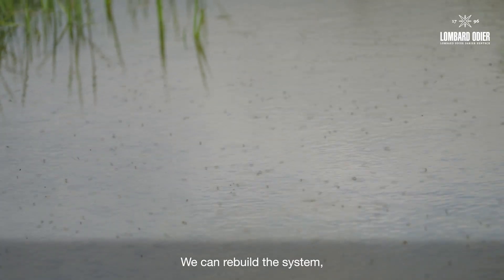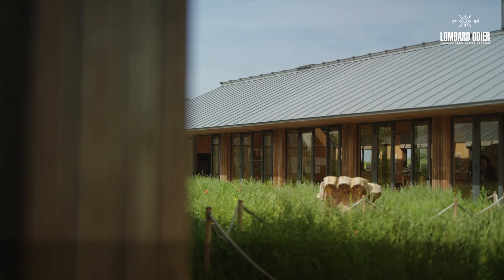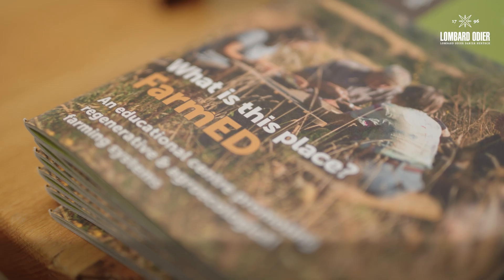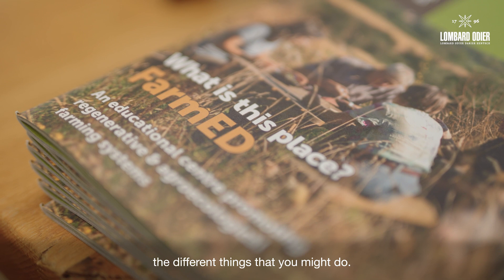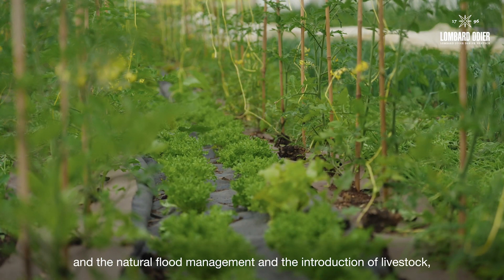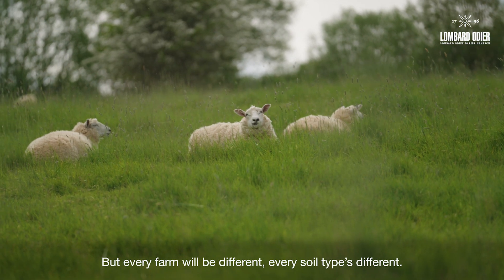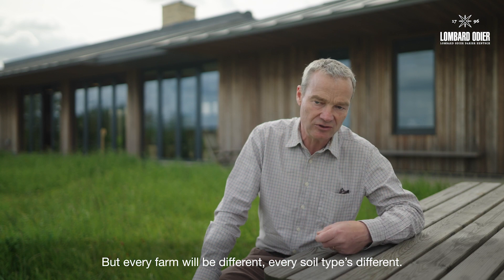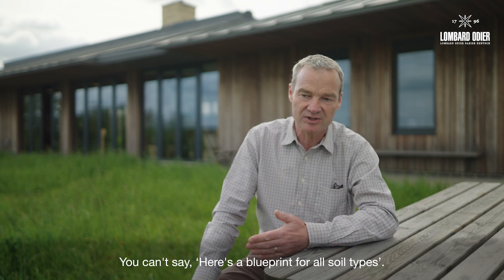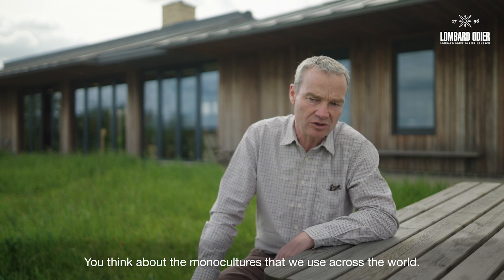We can rebuild the system, we just have to invest in it. We wanted to be able to demonstrate the different things that you might do — the agroforestry here, the fruit and veg production, the natural flood management, the introduction of livestock. These are things you might do if you're a farmer. But every farm will be different, every soil type is different. You can't say here's a blueprint for all soil types — in a way that's why we're in the mess we're in. Think about the monocultures that we use across the world.